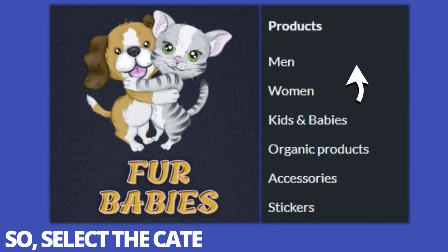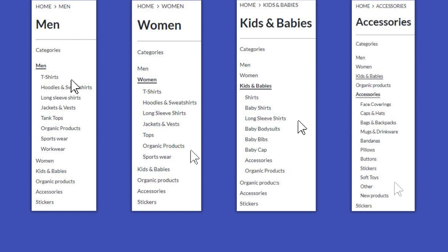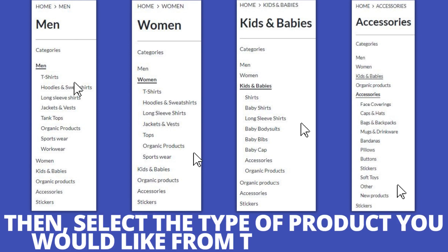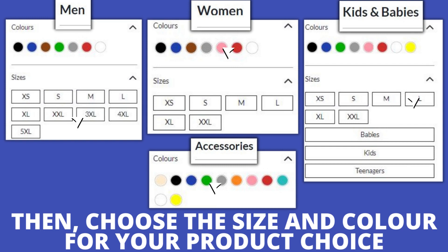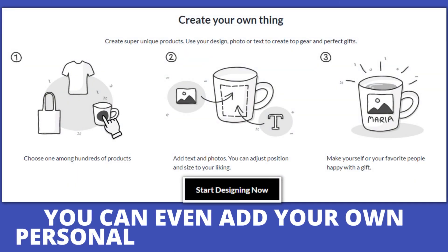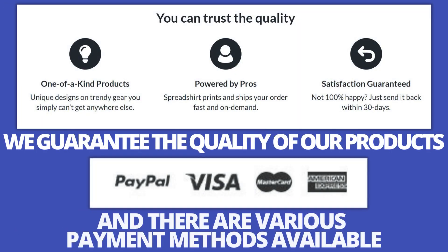Select the category you would like, then select the type of product you would like from that category. Then choose the size and color for your product choice. You can even add your own personal touch to the products. We guarantee the quality of our products, and there are various payment methods available.